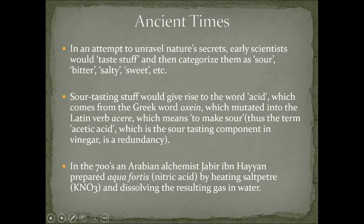Sour-tasting stuff gives rise to the word acid — that's literally where the word acid comes from. It comes from the Greek word oxine, which mutated into the Latin verb asir, which means to make sour. So anytime you had sour stuff, they basically named it asir, acid. Which makes us wonder about the term acetic acid, because if asir means to make sour and acid comes from asir, isn't that just acid-acid? So that's the sour-tasting part of vinegar, but technically it's called acid-acid, which is a bit redundant.